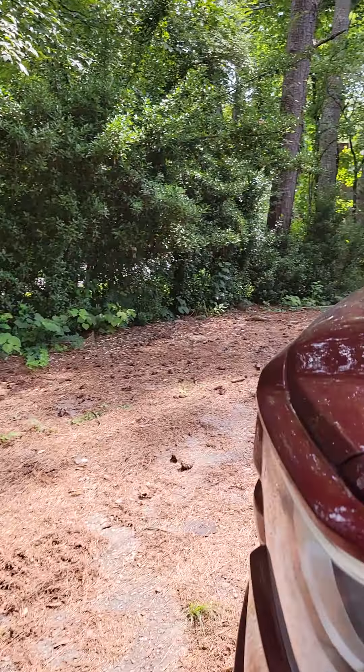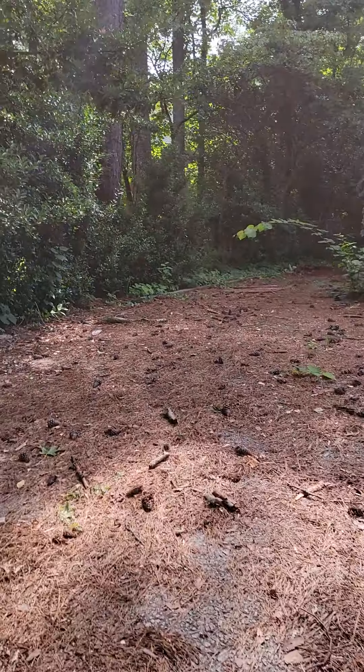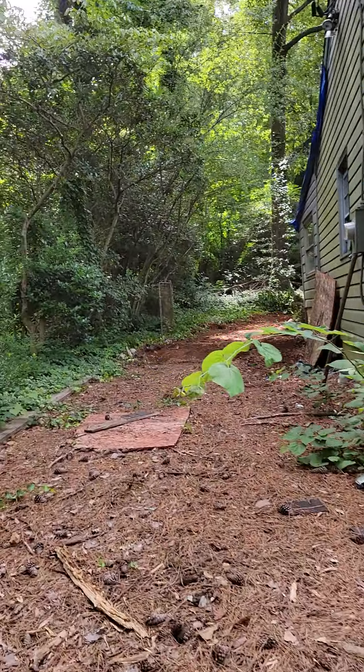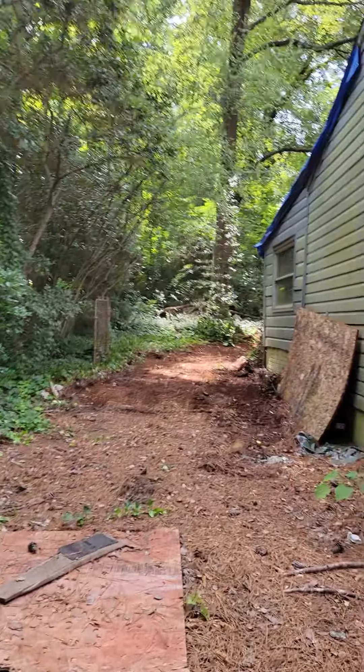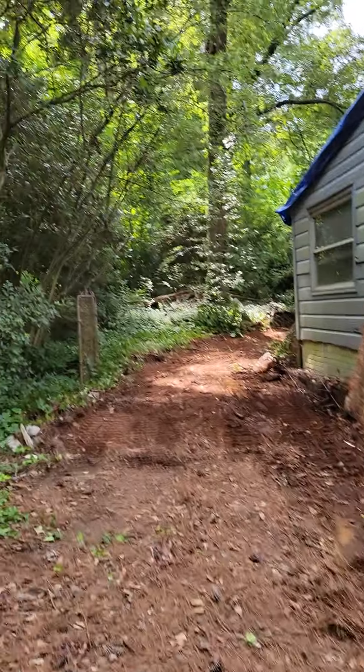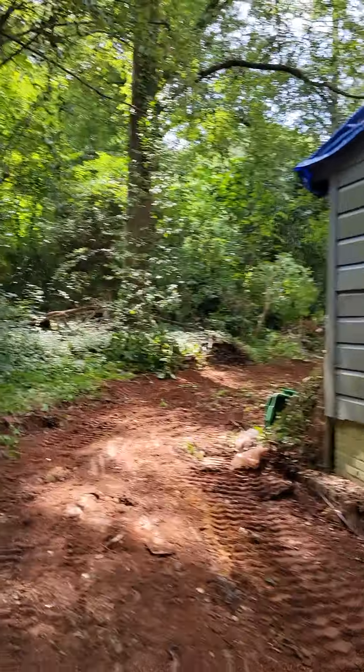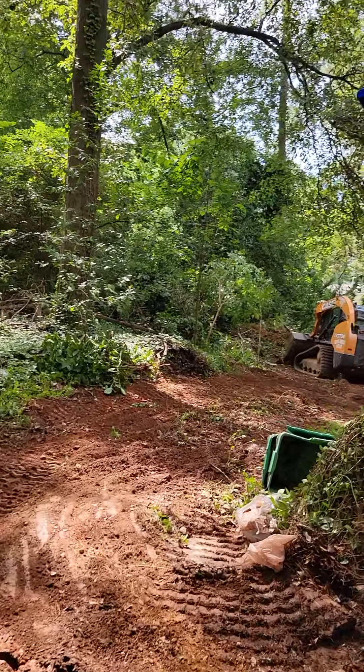I'll go around the back real quick and kind of show you what my grading team is doing today. We've probably been at it about 20 minutes now.